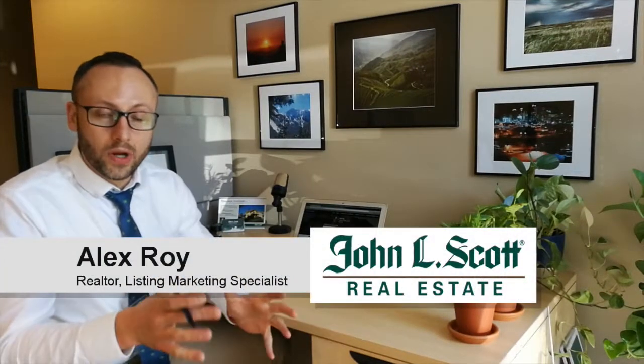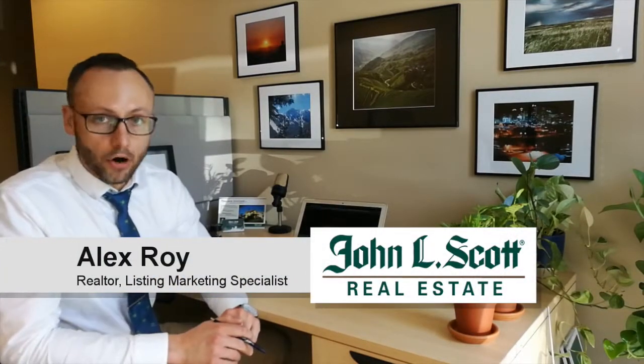In today's episode we learn how to get a monthly market insight report sent right to your email for your neighborhood, or any neighborhood you like. In order to do so, you're going to need to have a property tracker account set up and a saved search area. It's really easy, and if you need help with that, check out my video 'How to Save a Search.'